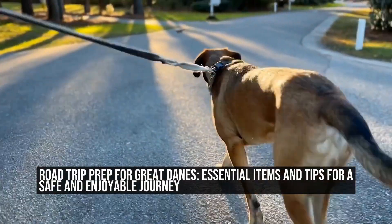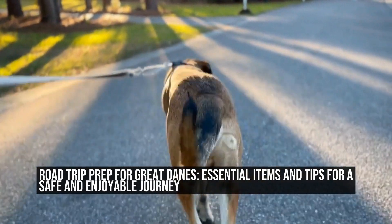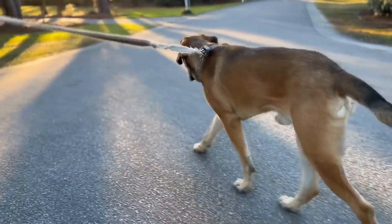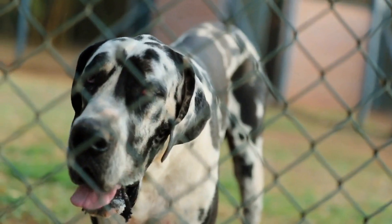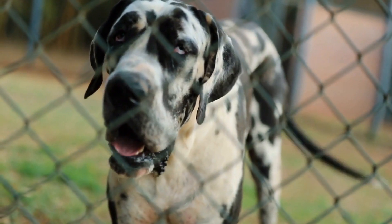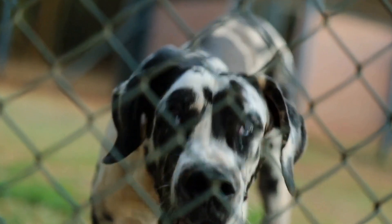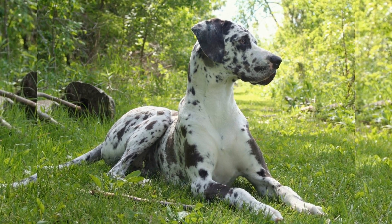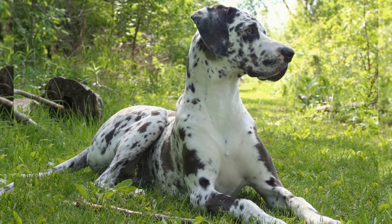Road trips are a great way to bond with your furry friend and explore new places together. However, when you have a Great Dane as your travel companion, there are a few additional considerations to ensure their safety and comfort during the journey. In this article, we will discuss some essential items and tips for a safe and enjoyable road trip with your beloved Great Dane.